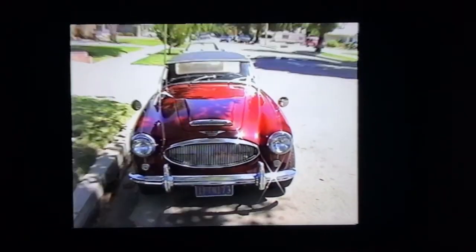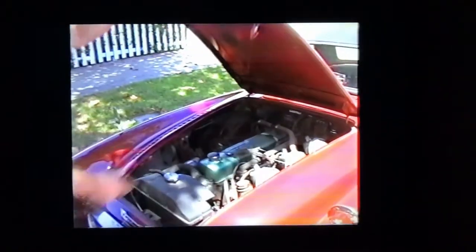3-liter six-cylinder engine. Three SU carburetors. Lots of carburetors — three SU carbs? Yeah.